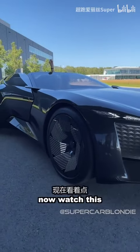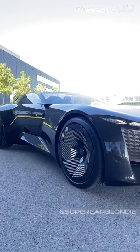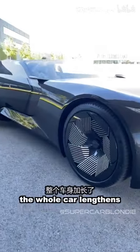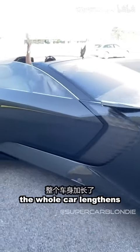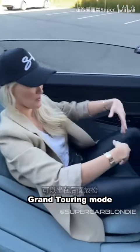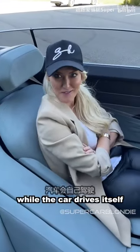Watch this — the whole car lengthens and now you're in Grand Touring mode, so you can sit back and relax while the car drives itself. This is awesome.